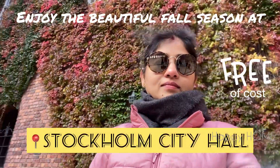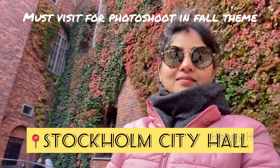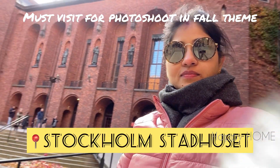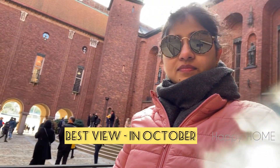Hello everyone, enjoy the beautiful fall season at Stockholm City Hall, which is also called Stockholm Stadhuset, and is a must-visit place for a photo shoot in the fall theme.